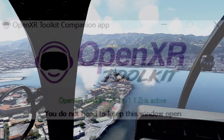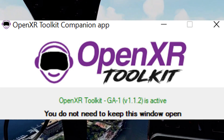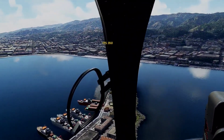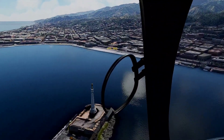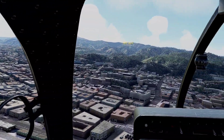Hey everybody, just a quick video to announce the release of OpenXR Toolkit 1.1.2 — it's now available on the website. It's always worth getting even though it's a minor revision change, because the features always get better on this application. You may be able to tell right now that I'm actually using one of these sunglasses modes that's on the application.